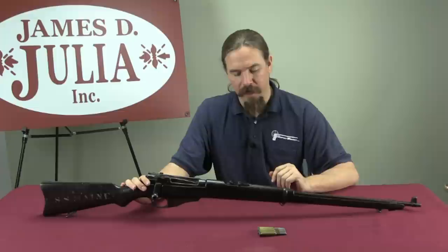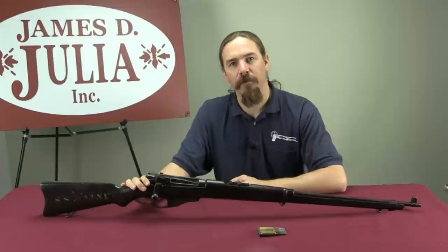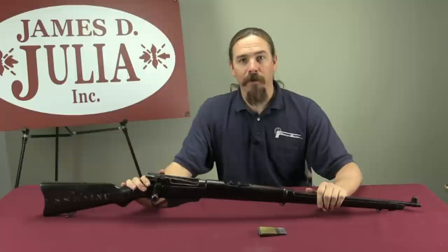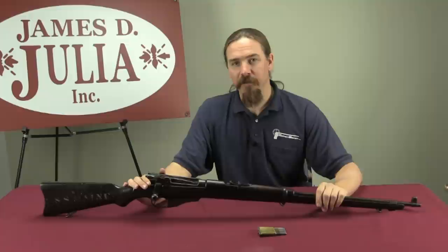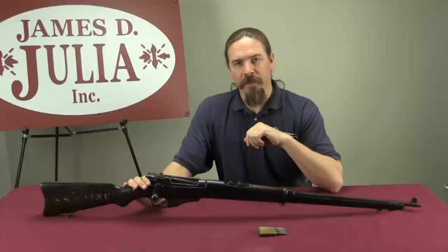Being a Navy rifle, they were issued to Marines and also to ships' shipboard arsenals. 16 or 17 different ships got batches of Lee Navy rifles, and one of them happens to have been the USS Maine. Now if you think back to your high school history classes, you may remember the slogan 'Remember the Maine.' This rifle happens to be one of the ones that was actually issued to the USS Maine.